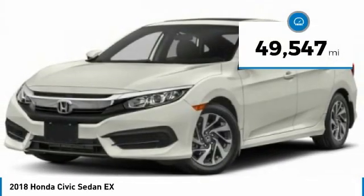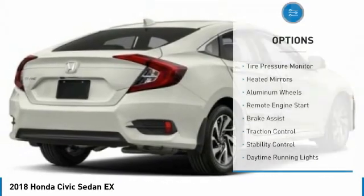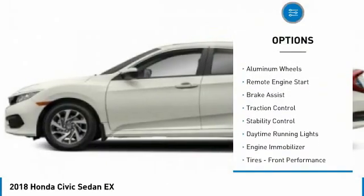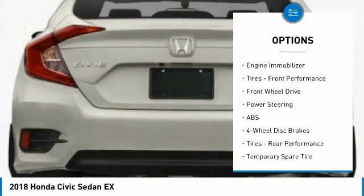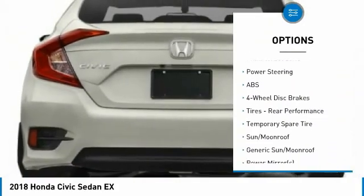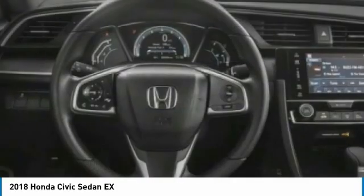This vehicle has less than 50,000 miles. Here are some of this vehicle's great options: tire pressure monitor, heated mirrors, aluminum wheels, remote engine start, brake assist, traction control, stability control, daytime running lights, engine immobilizer, and front performance tires.